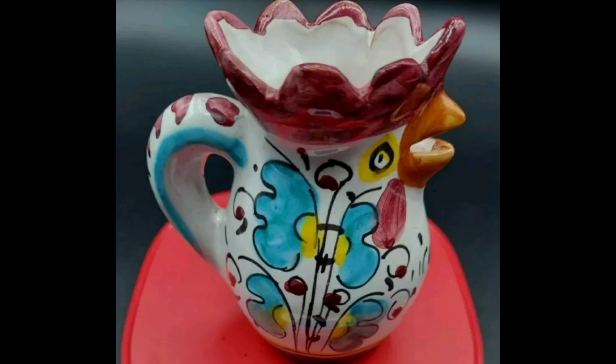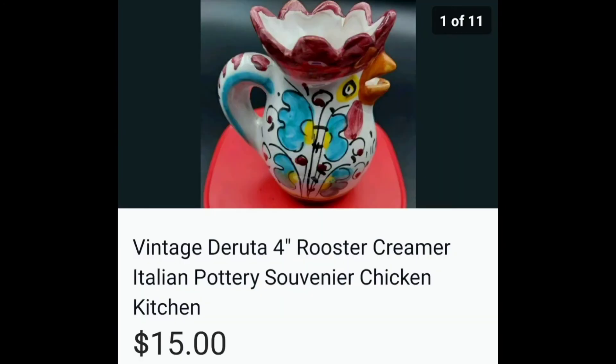This little Italian rooster pitcher — I just had to get it. It was calling to me from the shelf. I really don't remember how much I paid for it, but I sold it for $15, and I paid a lot less.